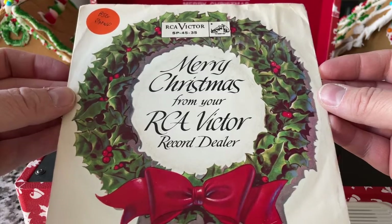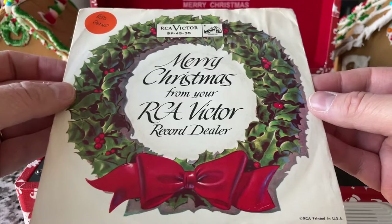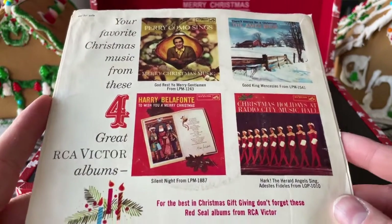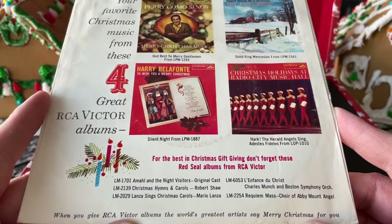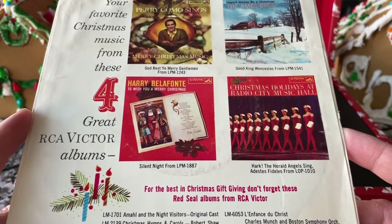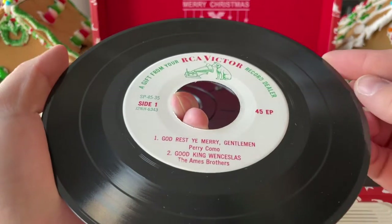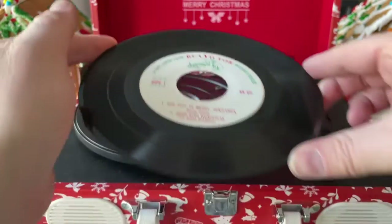This is an RCA Victor dealer's disc — I guess it would be handed out or sold to customers at a discount rate from their RCA Victor dealer, with a sample of different RCA artists, this one being Christmas-themed. There are a variety of these. We've got Silent Night, Hark the Herald Angels Sing, and others. The record has a white label, which is pretty unique. 'A gift from your RCA record dealer' — so it was given out free.